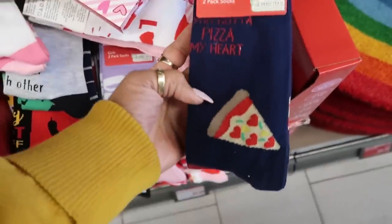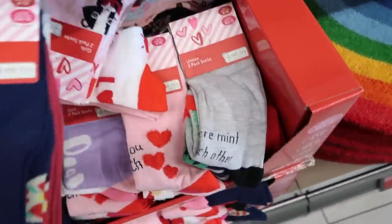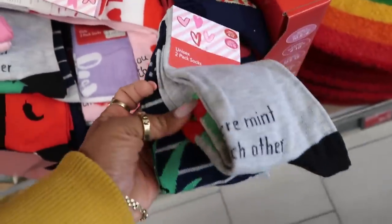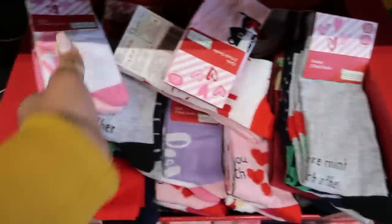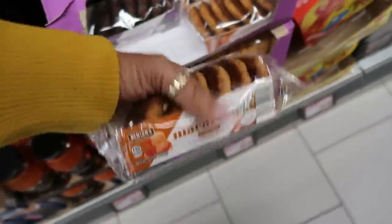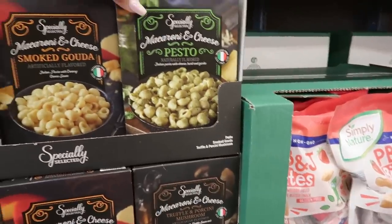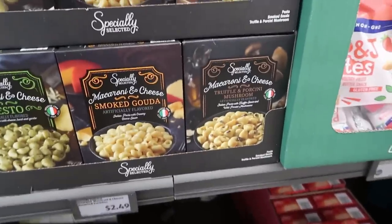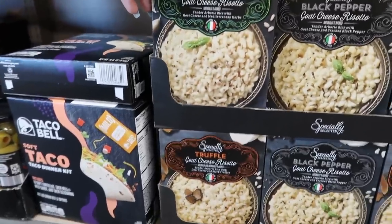Oh, I skipped right past these socks — you got 'pizza my heart,' taco love, something with mint, 'we're meant to be with each other,' and a cactus one. Caramel coconut macarons — those are $2.50. They have chocolate back there, double chocolate, macaroni and cheese pesto flavored. You got the smoked Gouda — those are interesting for $2.50. Here's some goat cheese risotto, black pepper or garlic and herb for $2.50.